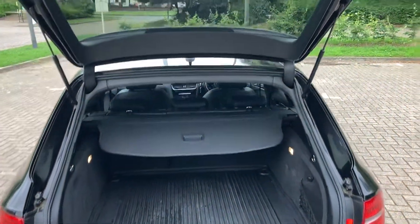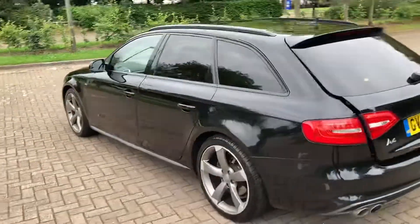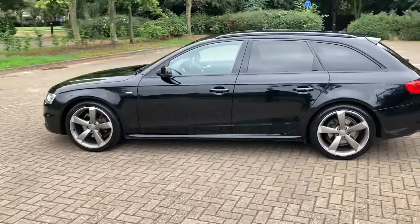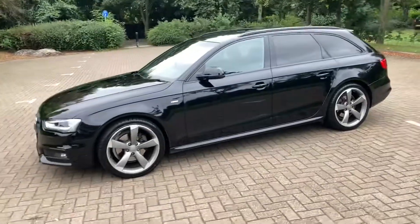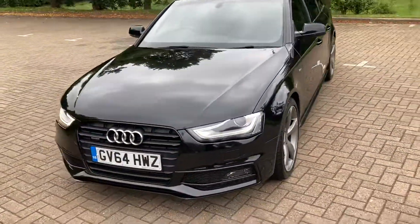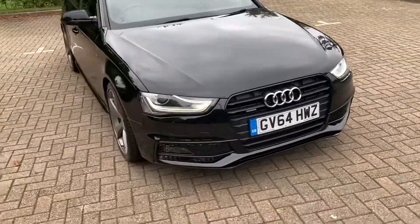Automatic tailgate, load cover there. It's got a boot protecting mat as well. It's got front parking sensors. LED headlights.